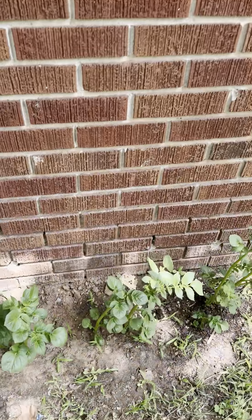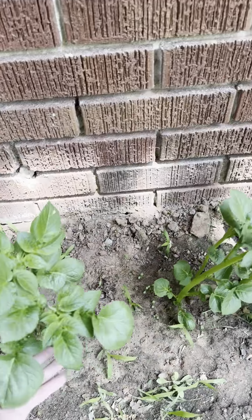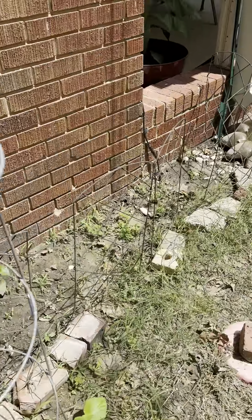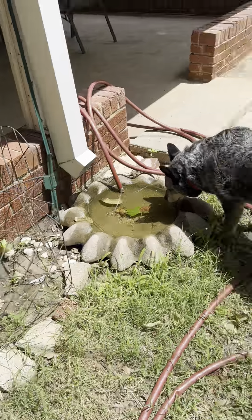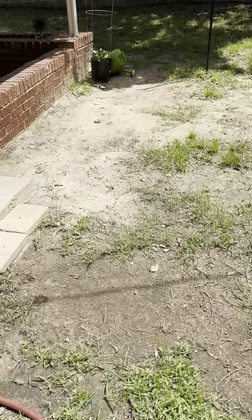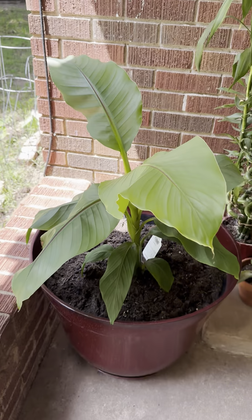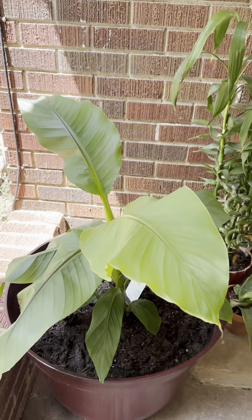And this is a potato. No banana fries. I'm going to check the corn.